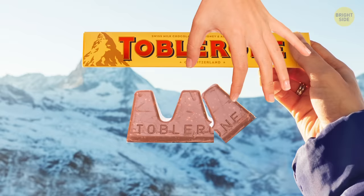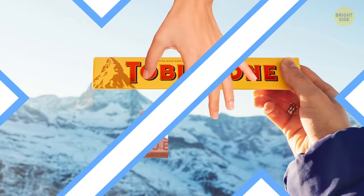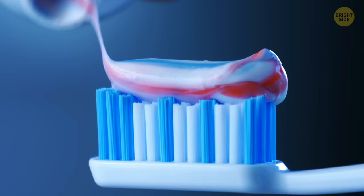Tricolored toothpaste is a marketing trick to show you all those helpful ingredients. Red is for gums, white whitens teeth, and blue freshens breath. Solid-colored toothpaste has all these components — they're just mixed up.